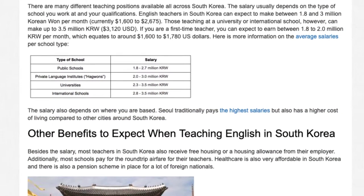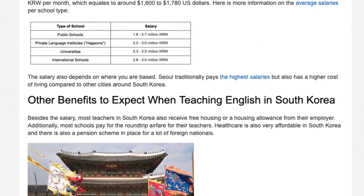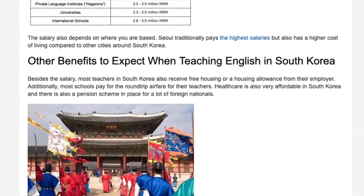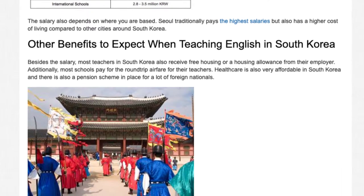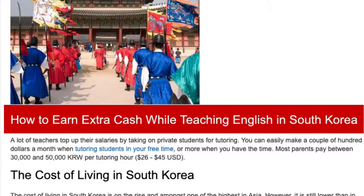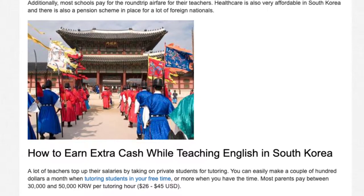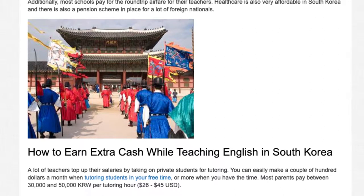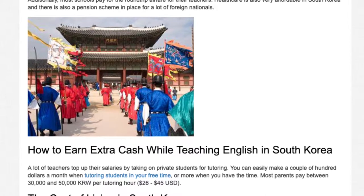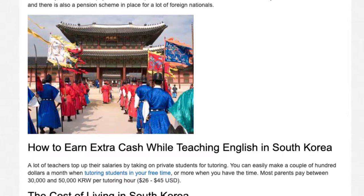Besides this salary, most teachers in South Korea also receive free housing or a housing allowance from their employer. Additionally, most schools pay for the round-trip airfare for their teachers. Healthcare is also very affordable in South Korea and there is also a pension scheme in place for a lot of foreign nationals. A lot of teachers top up their salaries by taking on private students for tutoring. You can easily make a couple of hundred dollars a month when tutoring students in your free time. Most parents pay between 30,000 and 50,000 Korean won per tutoring hour.